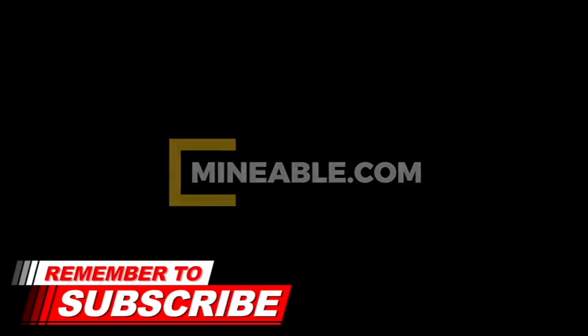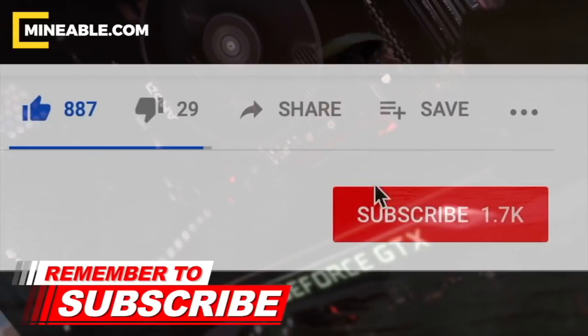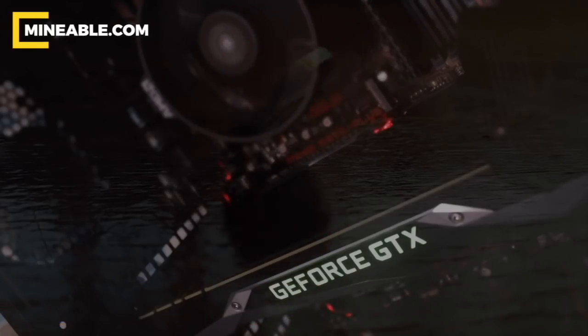If this is your first time here and you want to learn all about cryptocurrencies, start now by subscribing and clicking on the bell so you don't miss anything.